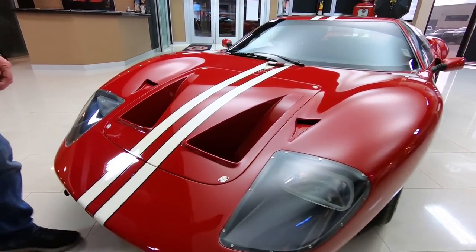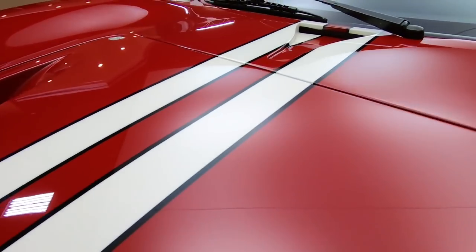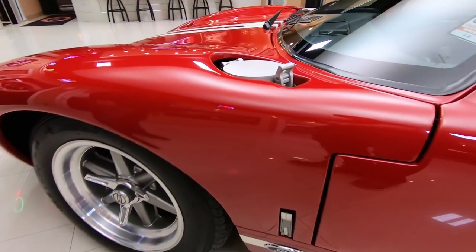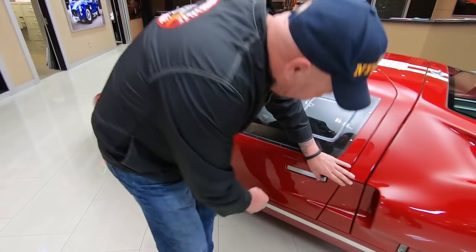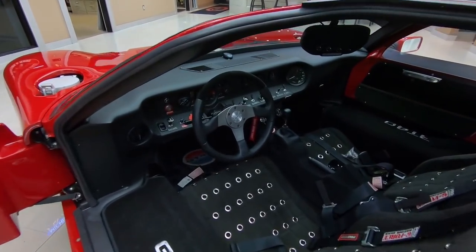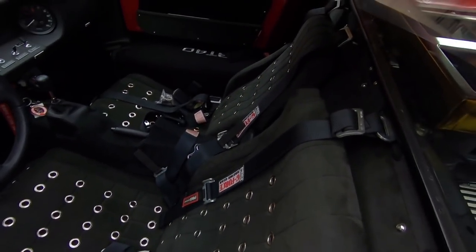We're going to show you that here in a minute. These Superformances are built over in South Africa in a factory by professionals. This car is a little piece of amazing. It's got the real knockoffs, just like the race cars had on them. This thing is beautiful. Look inside the interior here — you want to talk about cool? This thing's ready to go racing or get ice cream, whatever you want to do.